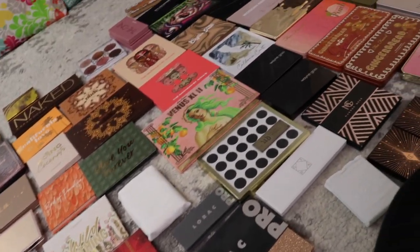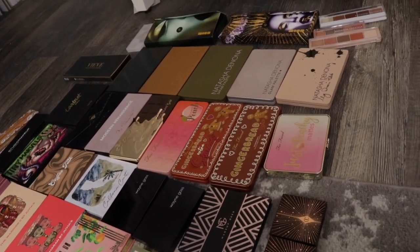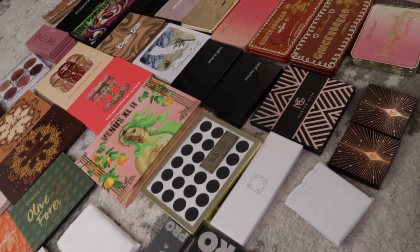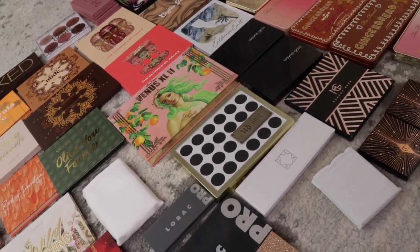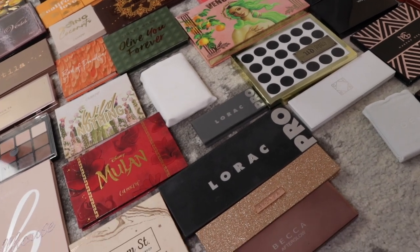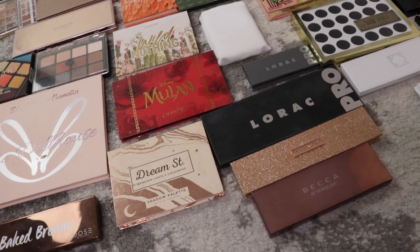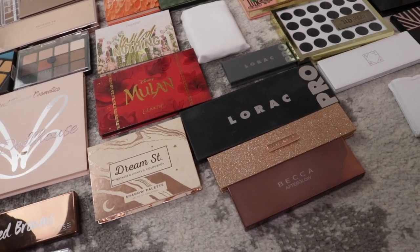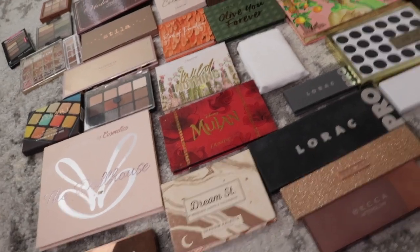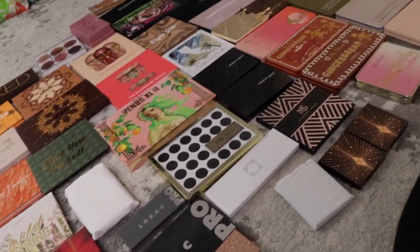Here are all of my neutral-ish palettes. Some of these might have a pop of color or some soft color in them, but I had to figure out a way to separate this. I think what I'll do first is go through and quickly pull out the ones I know for sure I'm going to keep, then grab a few I know I'm absolutely not keeping, and then we can start the decision-making. By the way, there are 68 palettes here — not as bad as it could be, but more than I thought it would be for neutrals.